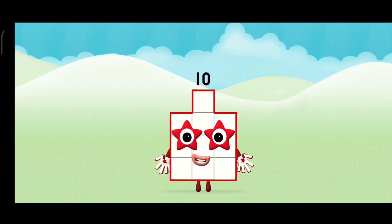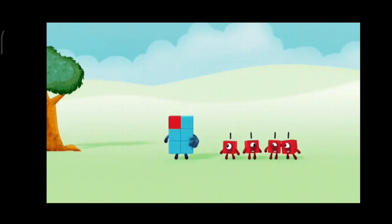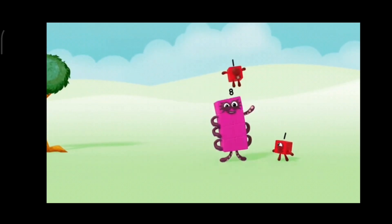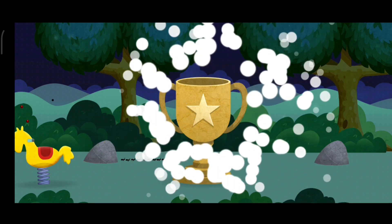Brilliant! One, two, three, four, five, six, seven, eight, nine, ten. You have found all of the number blocks. Tap the button to play again.